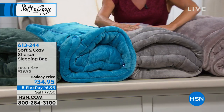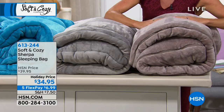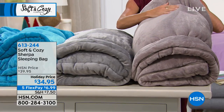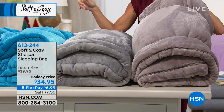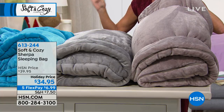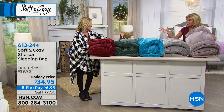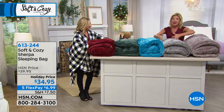And then we have a silver gray, and next to that is the taupe. We have a navy blue as well — our model is going to showcase that. I just want to point out this special holiday price: it's $34.95 today. And because we previewed and launched it today, we're also featuring five monthly flex payments.